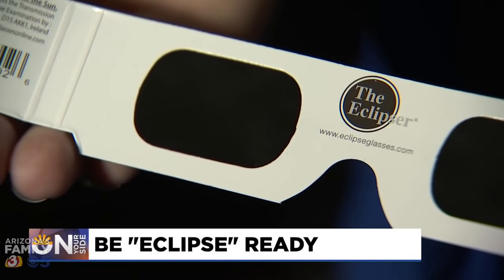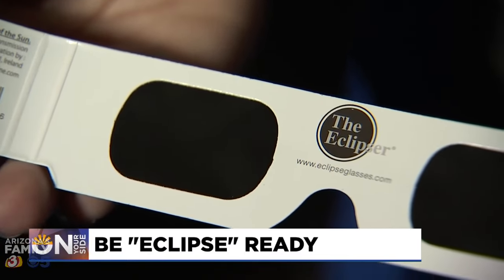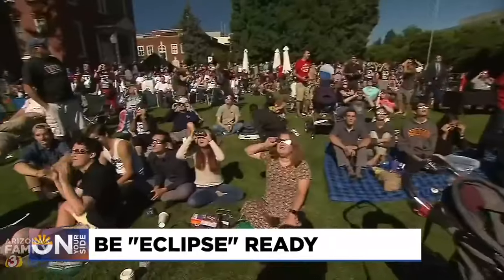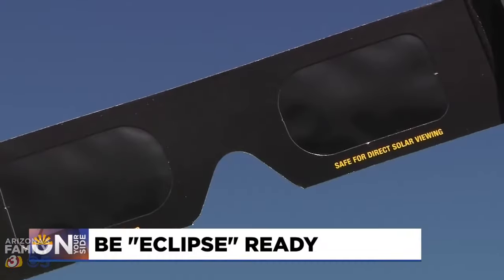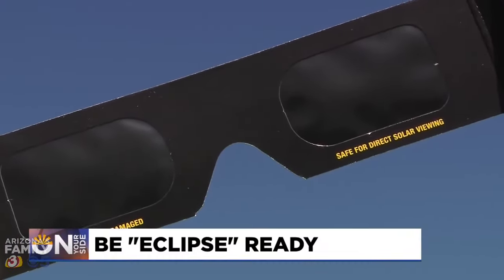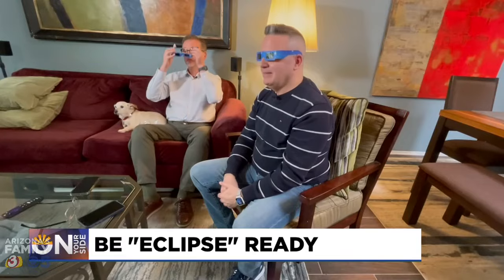Even getting fingerprints on the lenses can potentially damage the glasses and put your eyes at risk. When you wear them, they should be so dark you can't see anything but the sun. On a regular day, you're not going to see much unless you're looking directly at the sun, and then you're going to see the sun that's completely round. I can't see a thing.